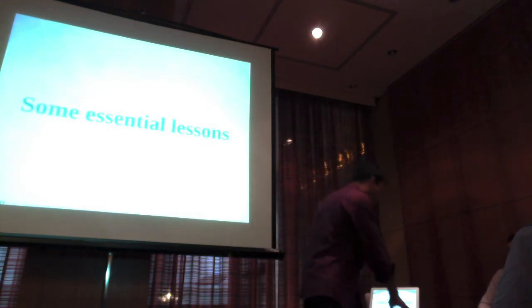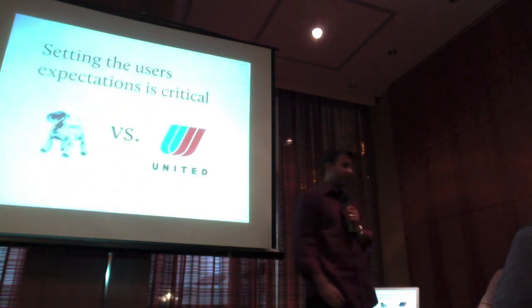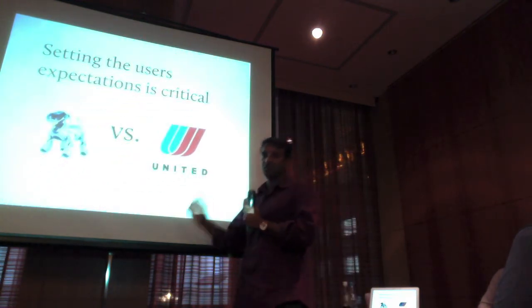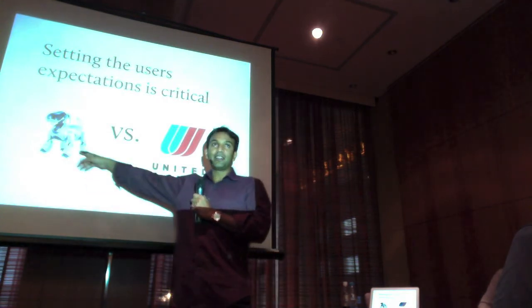So finally, some essential lessons — what I call lessons learned. The first one is: setting expectations with users is absolutely critical.